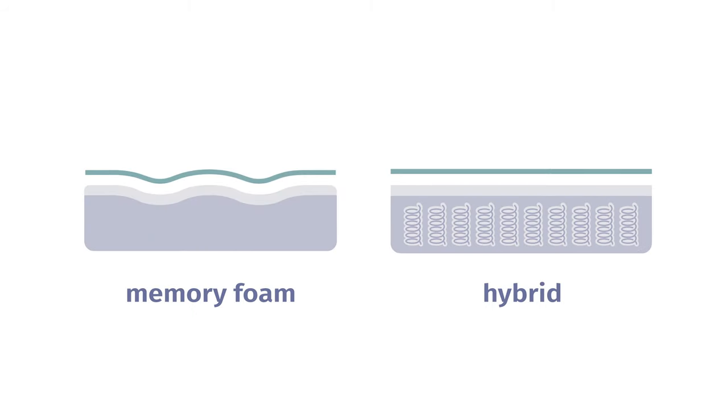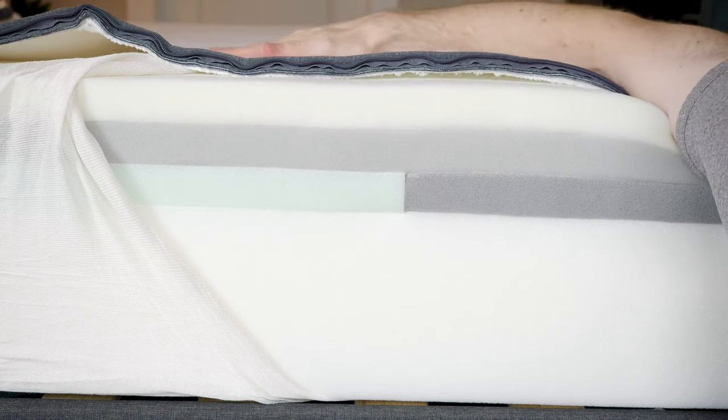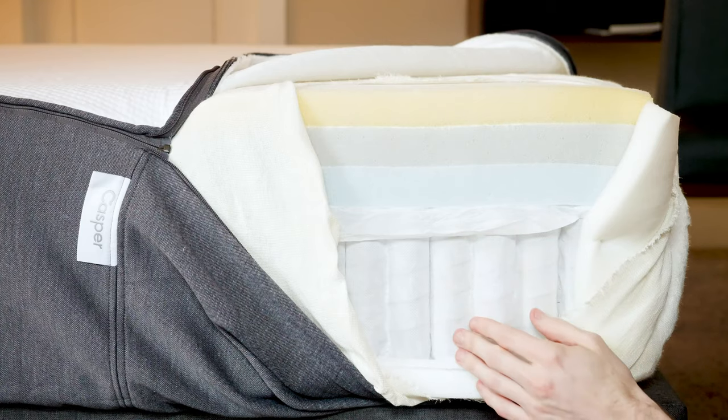You're looking for a new mattress — it's time to find the perfect one for you. If so, you've probably come across two of the most popular types of mattresses: memory foam and hybrid. Today I want to talk about what exactly is a memory foam mattress and what is a hybrid mattress, who should get one over the other, and which one is the right one for you.